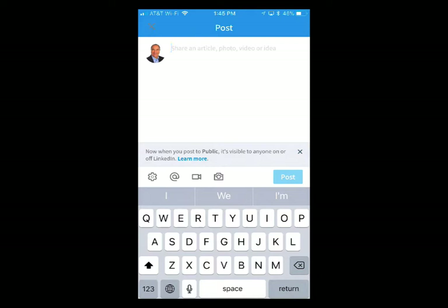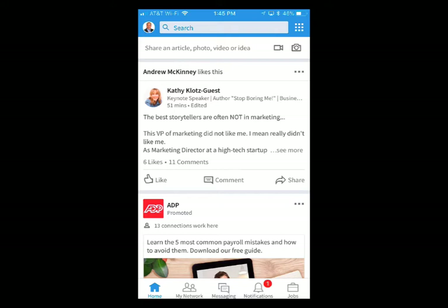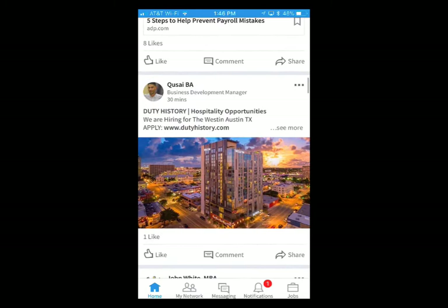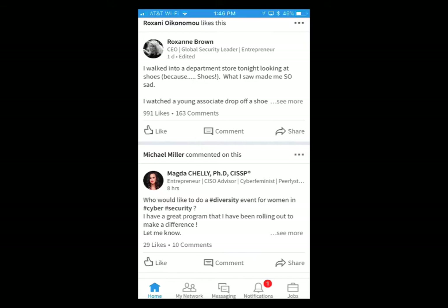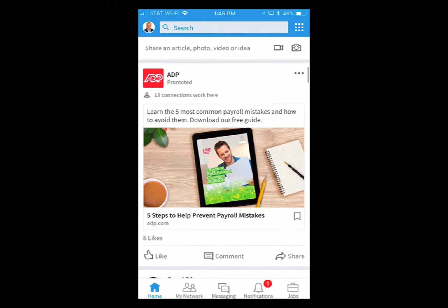Facebook Live has really, really taken off — you see so many people broadcasting live. I haven't seen a whole lot of people doing it yet on LinkedIn. I'm not sure how they're notifying you, or if you just have to catch it as it scrolls by, but I'll do some testing with that. You can also upload videos directly into your profile and into a status update — that's another new feature they've added.